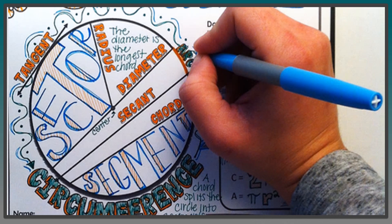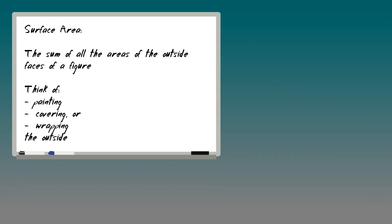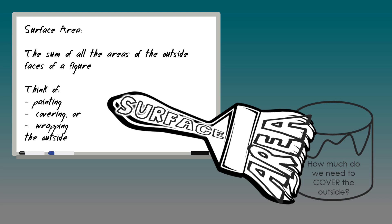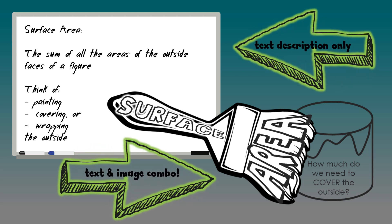This strategy can be used in note-taking using visual notes like sketch notes or doodle notes to boost understanding and retention of the lesson material. For example, compare this to this. In case you needed one more research-based brain reason to try doodle notes, this is it.